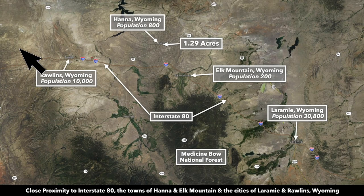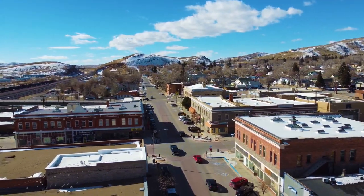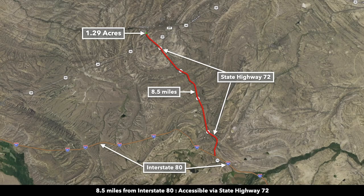To the west you have the city of Rawlins, population around 10,000 — that's only about 40 minutes from the property. In Rawlins you'll find a hospital, Walmart Supercenter, groceries, lumber, building supplies, restaurants, and professional services. You can see that Interstate 80 runs through Rawlins, south of the property. Interstate 80 is only eight and a half miles from the property, and that entire drive is on the paved State Highway 72 that fronts the property.